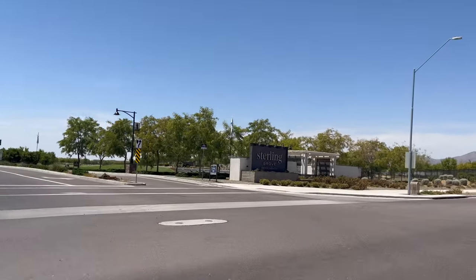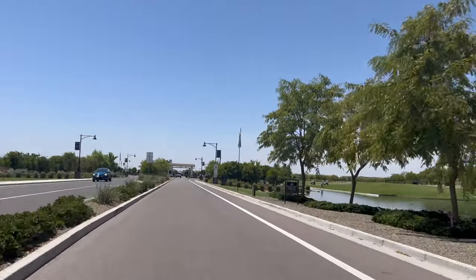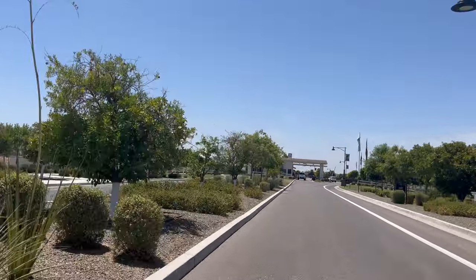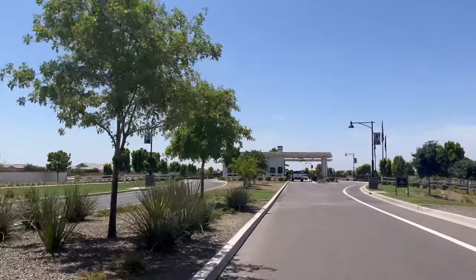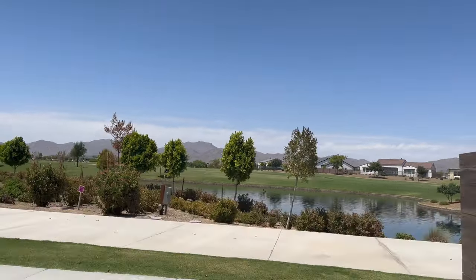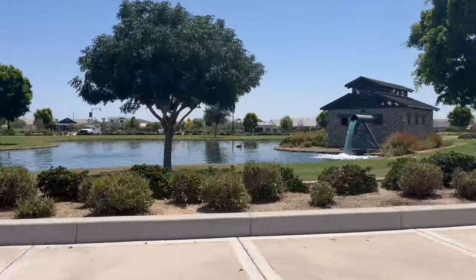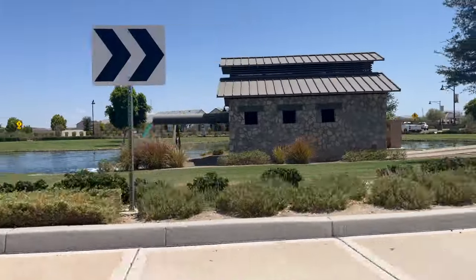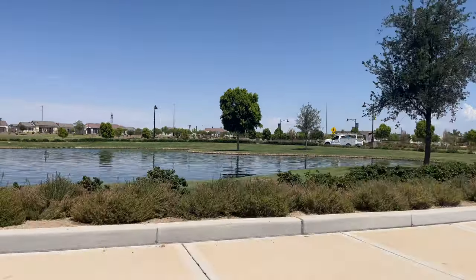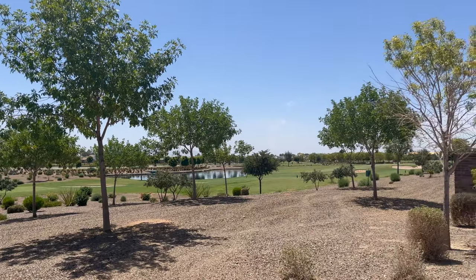This is the view driving into Sterling Grove, and the theme here is overall quality and beauty. This community is just extremely high-end — there's no other way to put it. It beats out just about anyone by a long shot in terms of overall quality and the details they put into things. It actually won the 2023 Master Plan Community of the Year award. Just look at the beautiful lakes and the lush real grass — it's impressively landscaped.